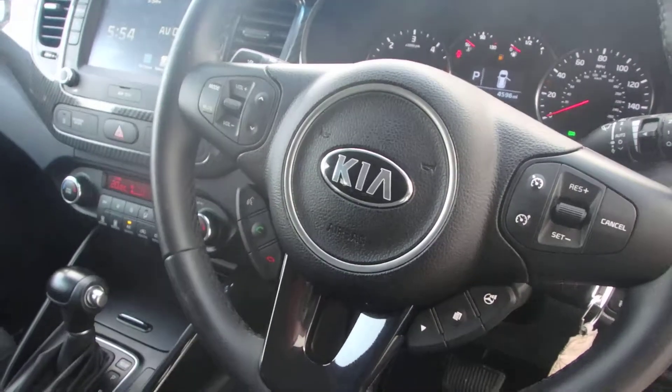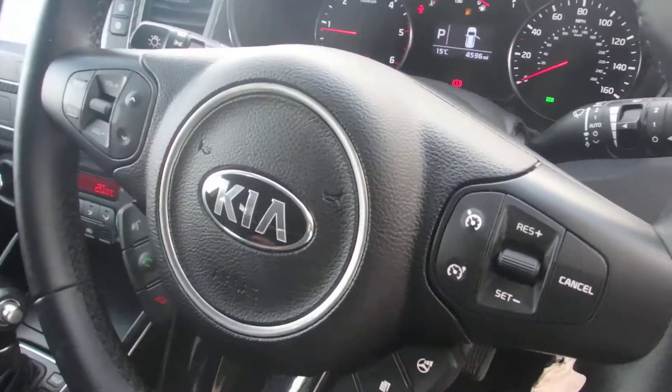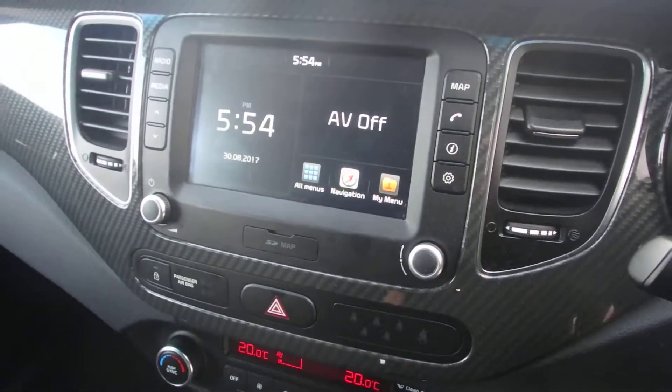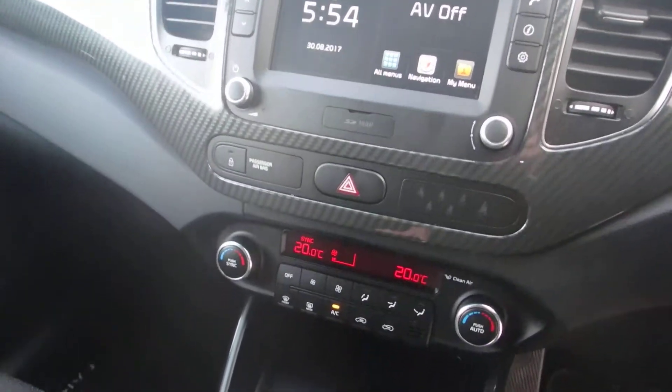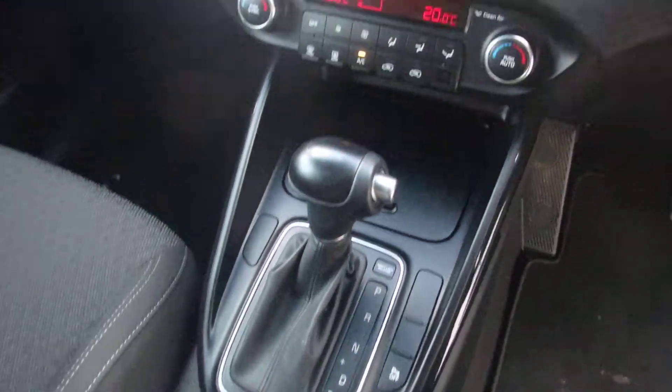Steering wheel mounted controls and mobile functionality with several steering modes. The car has satellite navigation with Apple CarPlay and Android Auto, dual air conditioning, and an automatic gearbox.